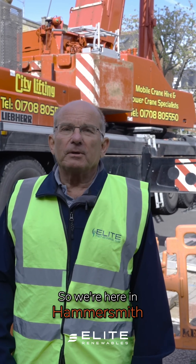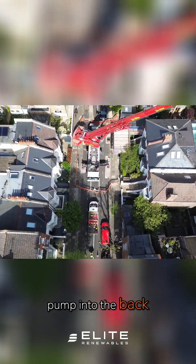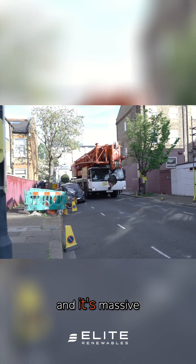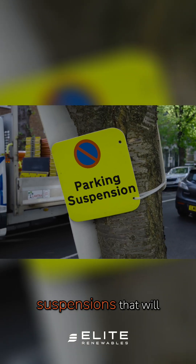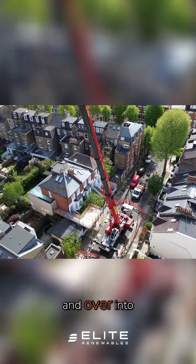We're here in Hammersmith and today we're lifting a drilling rig for the ground source heat pump into the back garden of this house. The crane is 180 tonne and it's massive, so we're having to do a whole road closure and 26 parking suspensions. We'll be lifting the seven tonne rig way up in the sky and over into the back garden.